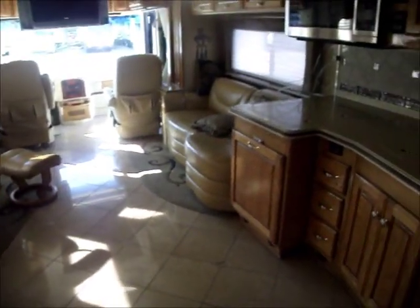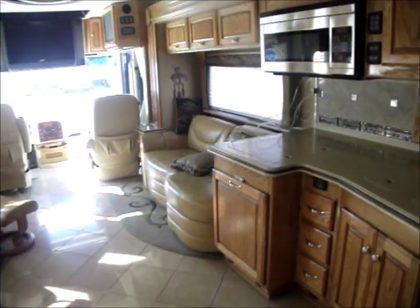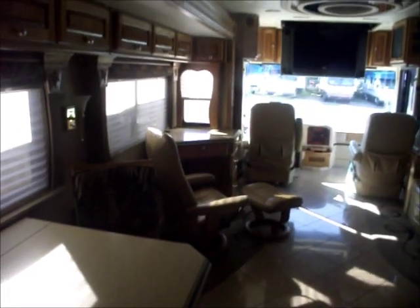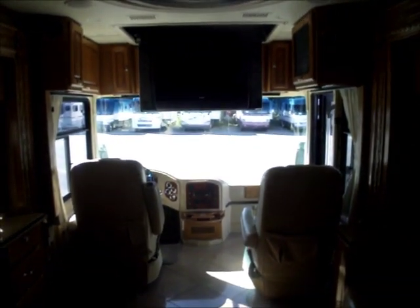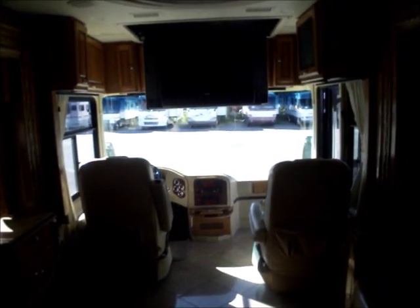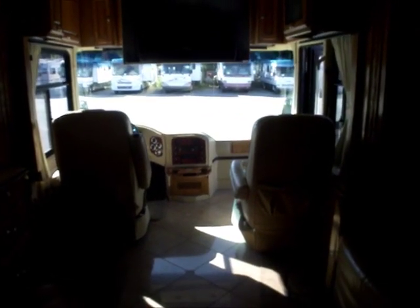Now we're back through the bedroom to the main part of the coach. Great-sized kitchen, sofa, table and chair dinette, Euro workstation with a Euro chair. And there's your big huge - it's gotta be a 40-inch television. Nice coach.